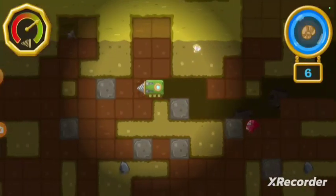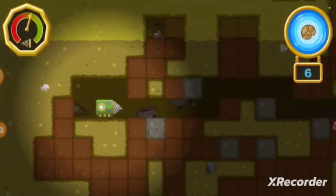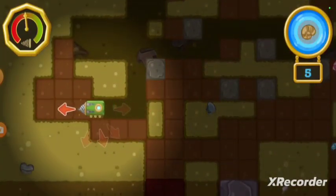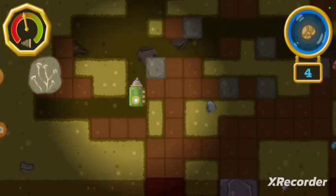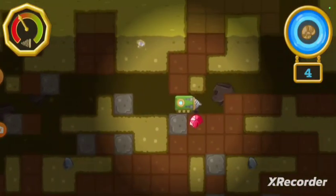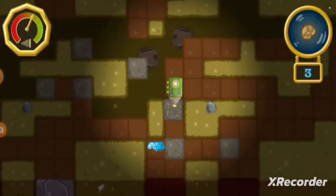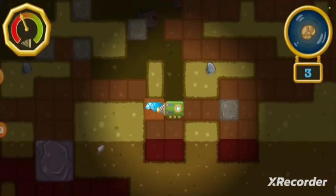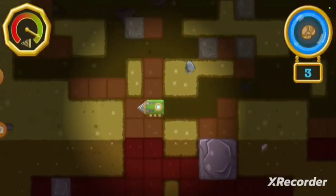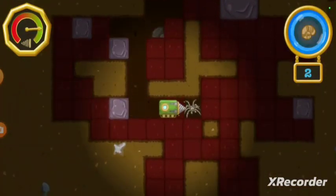That fish has bones that make it look like it's wearing armor. The troglobite says there's a fossil in that direction. Let's go find it! It looks like a plant, but it doesn't have any leaves, flowers, or roots. Interesting. A mineral! That'll make our drill last even longer.